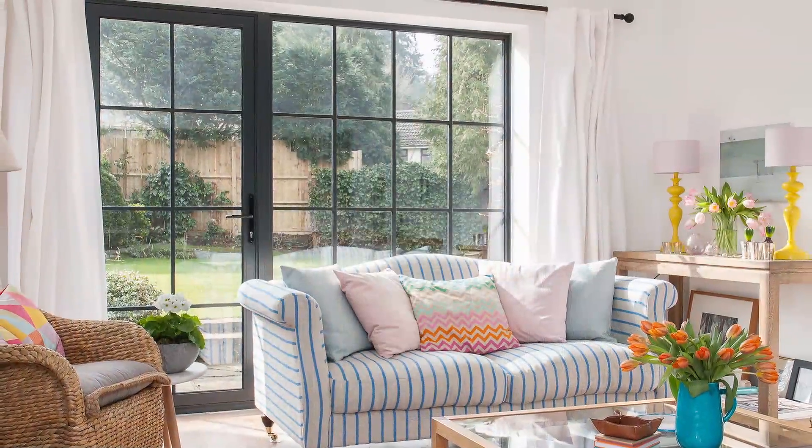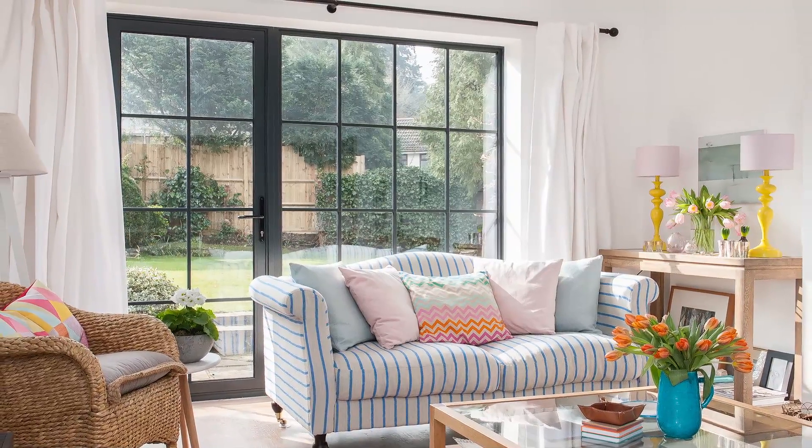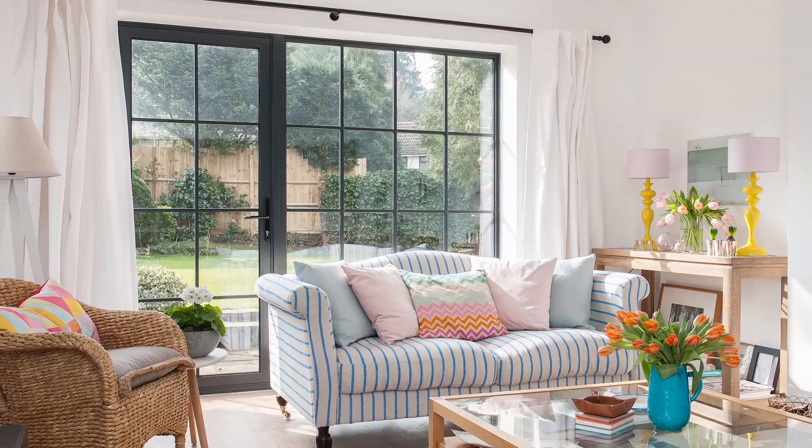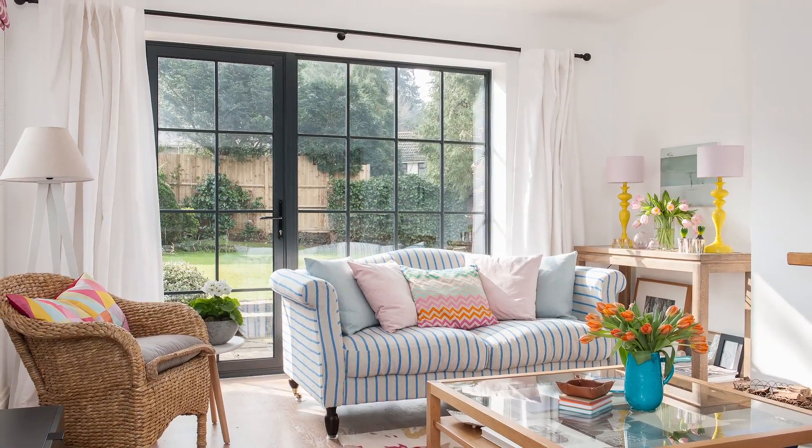Energy-efficient glazing in the form of floor-to-ceiling windows and French doors from the living room to the garden allow the room to be flooded with natural daylight. The furnishings are colourful and accessories bring pops of colour to the neutrally decorated space.